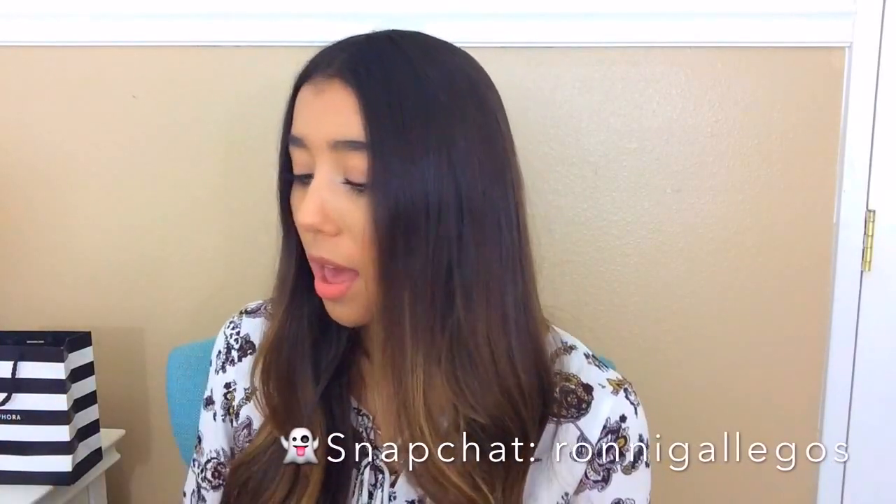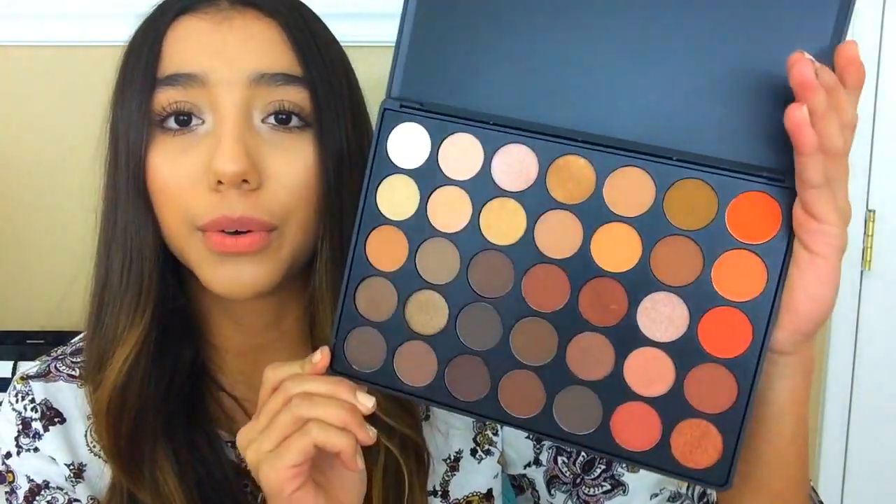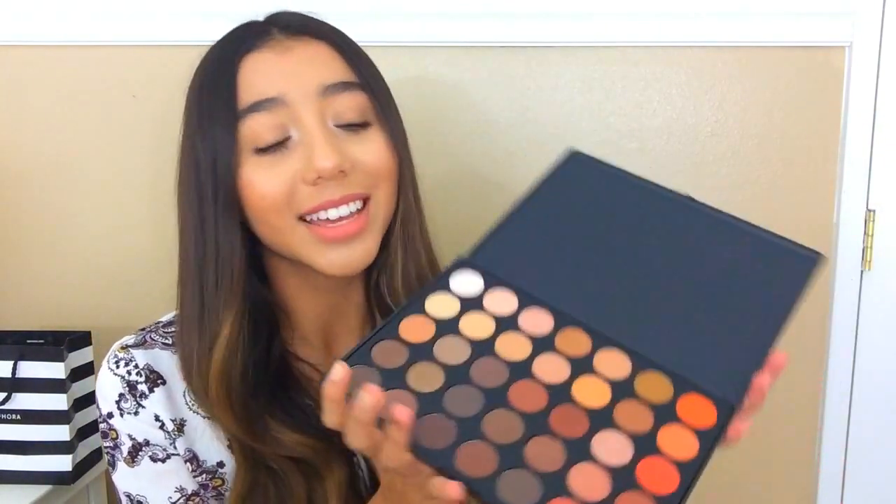First, I got the Morphe 350 palette. I thought these were out of stock, but when I saw it there I also saw the Jaclyn Hill's favorite palette and I literally screamed. I got the 350 palette — look how beautiful this is. It's so me. It has some beautiful bronzy shimmers. I don't want to swatch it just yet because I still want to take a picture of it. This is just such a beautiful palette and I really like it. I also got the Z palette because I plan on getting Makeup Geek eyeshadows — it's just a plain medium Z palette.